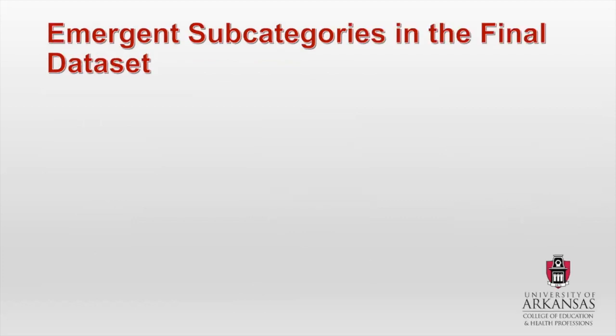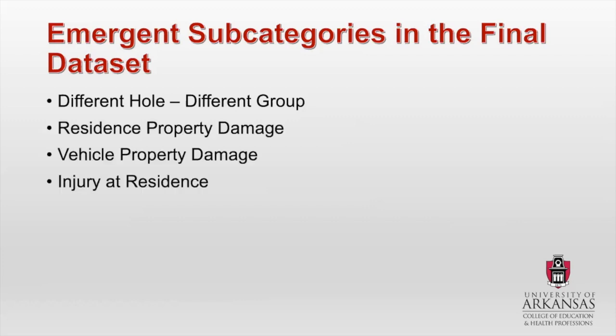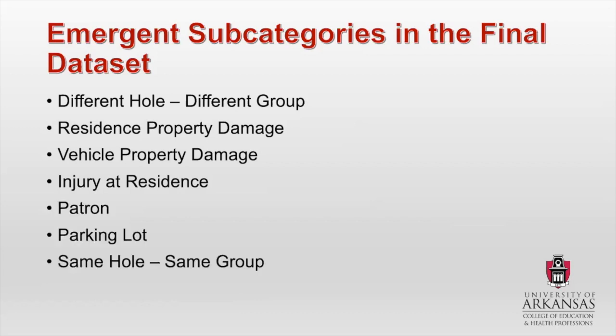Once I divided those into three categories, I started to notice some subcategories that emerged. A lot of these are self-explanatory, so I'm not going to spend a lot of time on them, but the first is different hole, different group — incidents between people playing in different groups on different holes. Then residence property damage, vehicle property damage, injury at residence, patron, as well as parking lot, same hole same group, same hole different group, and maintenance.